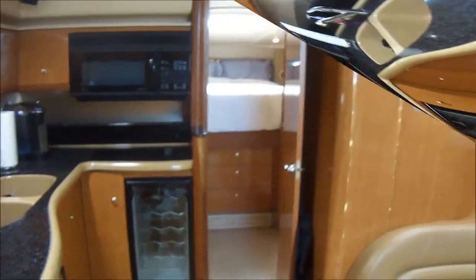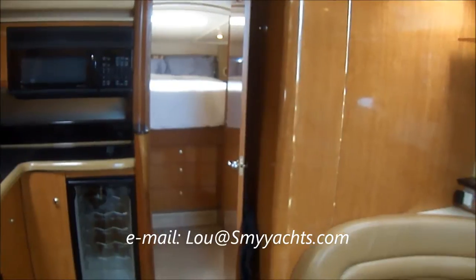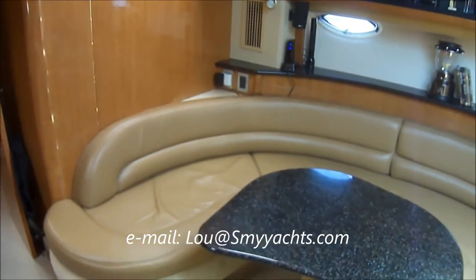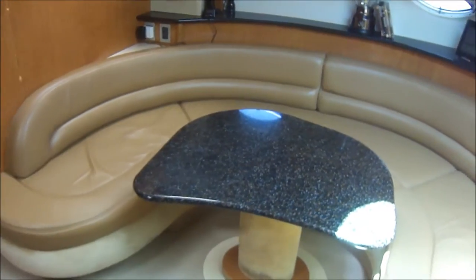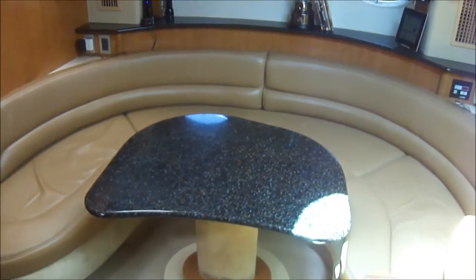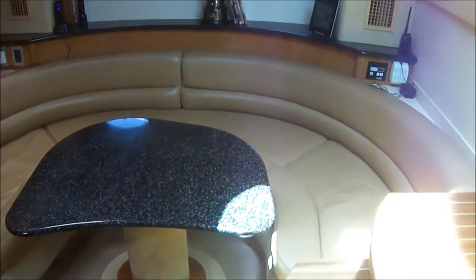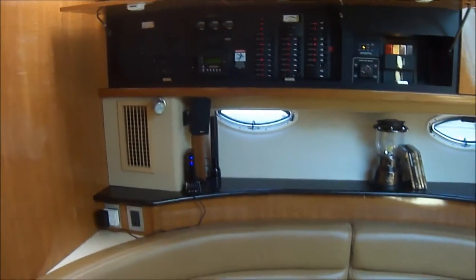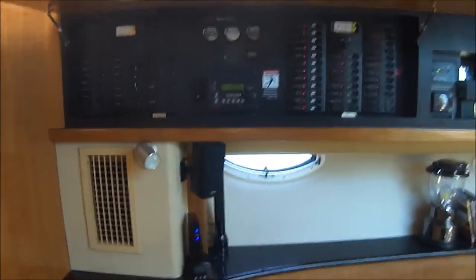Forward, we get a glimpse of the master suite island bed with storage underneath. Off on the starboard side, we have our ultra-leather circular sofa. And up above, we have our power panels and control center.